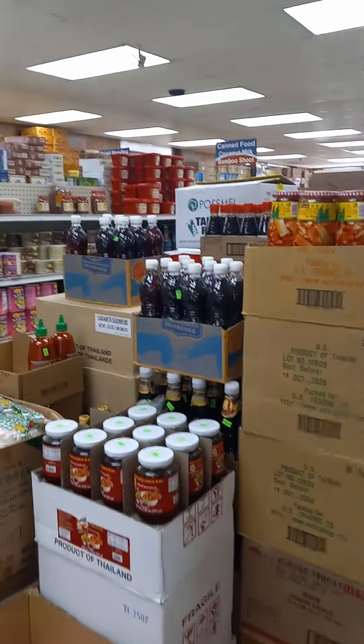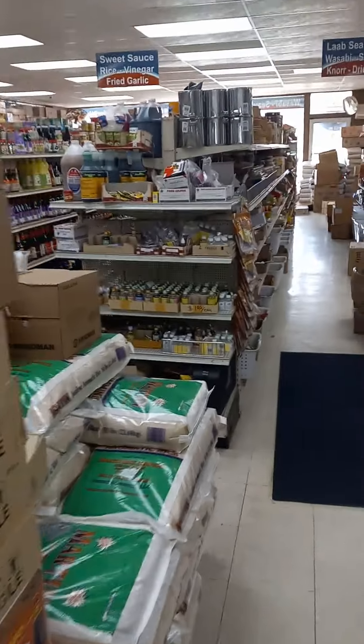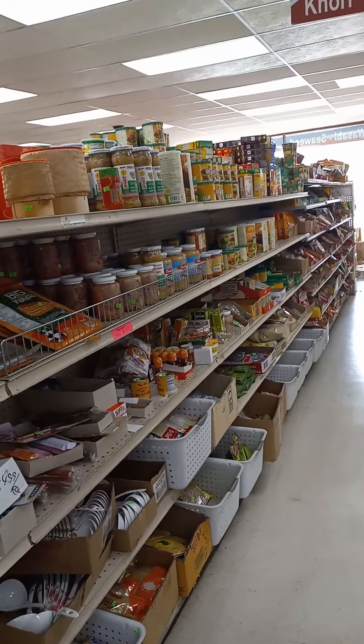Good day. Today we're visiting the Appleton area food market. It's the Asian market in Appleton, Wisconsin. Appleton doesn't have much of an Asian food store, so this is one of five that they have.